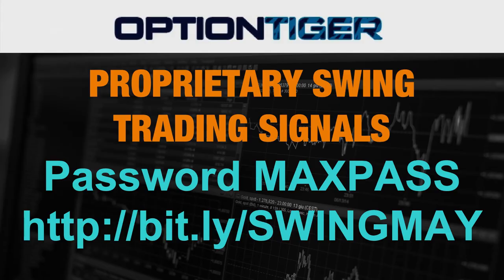So once again, this Proprietary Swing Trading Signals service is launching on May 15th. However, if you join right now you can get some extra free trades. The Bitly link is bit.ly/SWINGMAY, all in caps. It's a private course with a password — the password is MAXPASS, also all in caps. If you have any questions, email me at info@optiontiger.com. Please watch the following videos to know more about the algorithm, the signals, and how these trade signals are generated. Thank you.